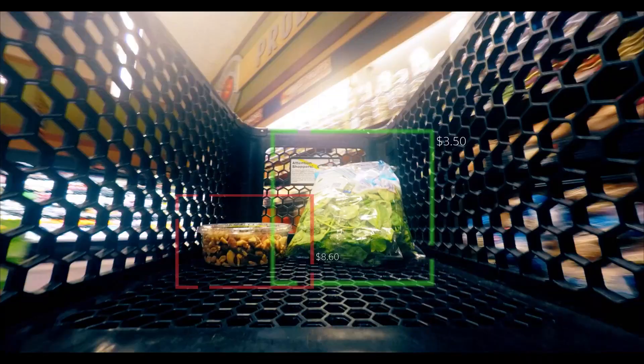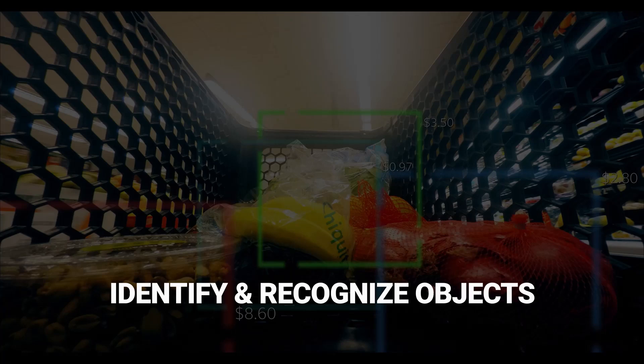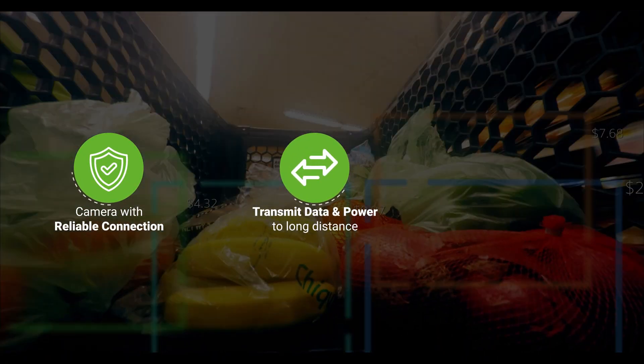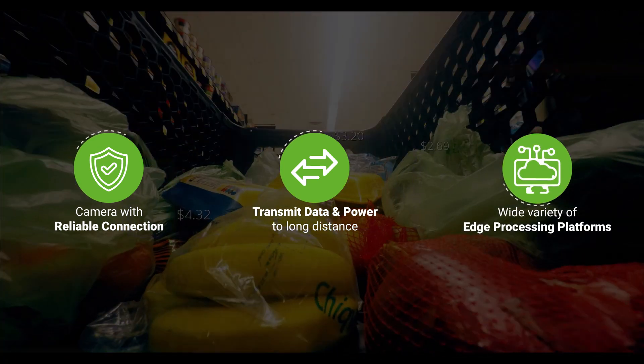All these embedded vision systems need to identify and recognize objects. This, in turn, requires a camera with a reliable connection, the ability to transmit data and power over long distances, and compatibility with a wide variety of edge processing platforms.